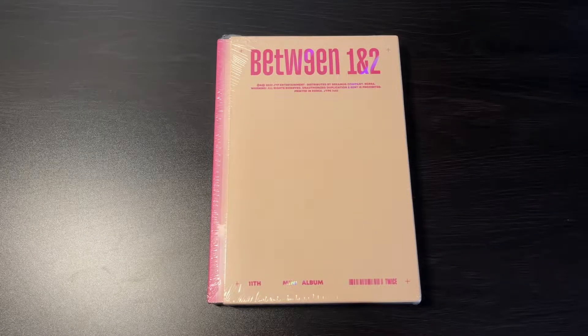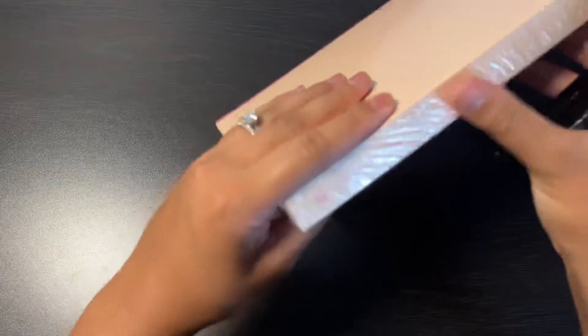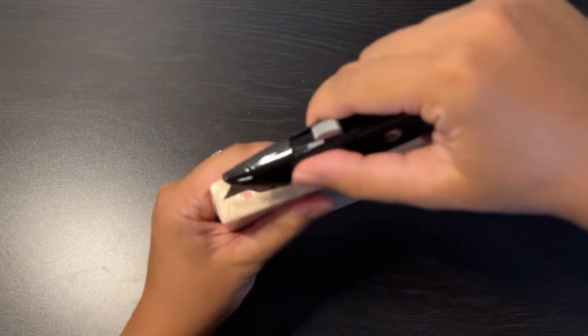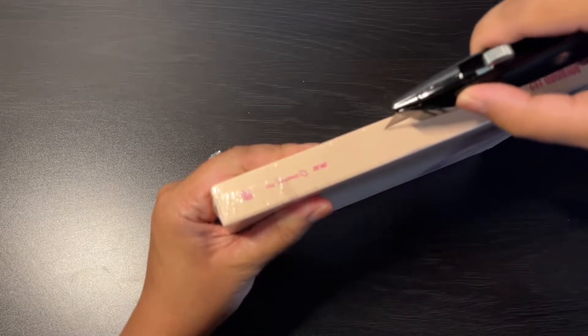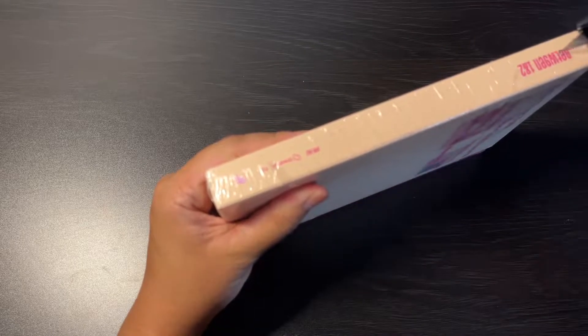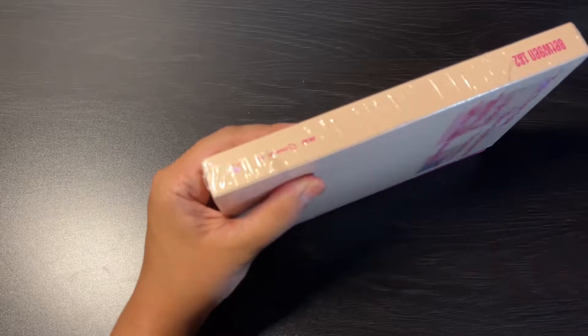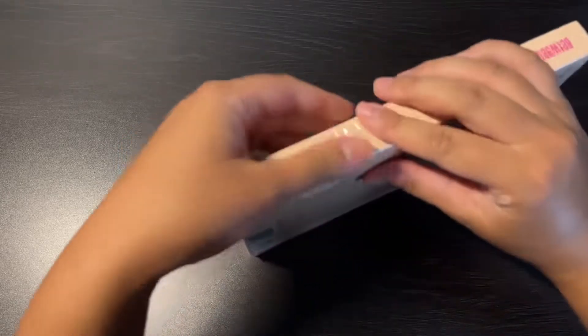I'll be unboxing TWICE's Between 1 and 2 album. This is the archived version and the North American retail version. I decided to get this because I think my Korean press albums will take a while to ship, so I decided to just go ahead and try to collect more photo cards and also finally see how the other two versions look like.